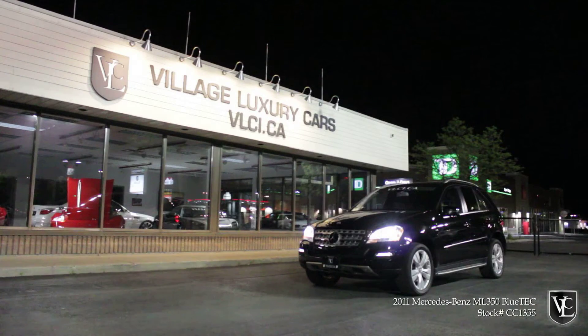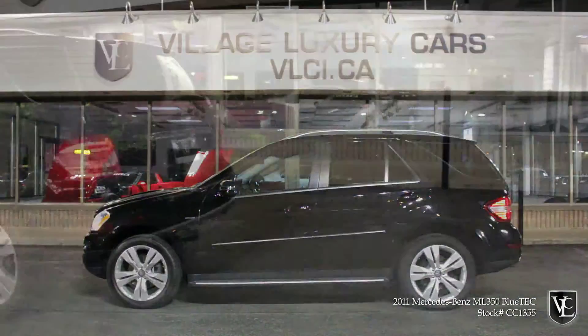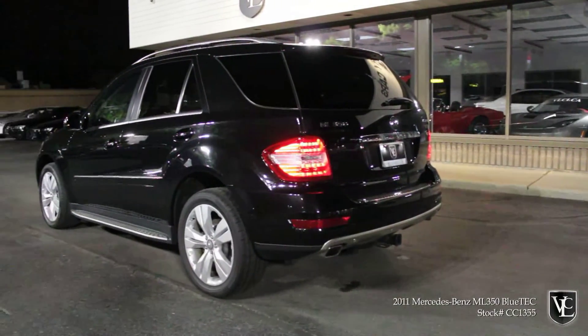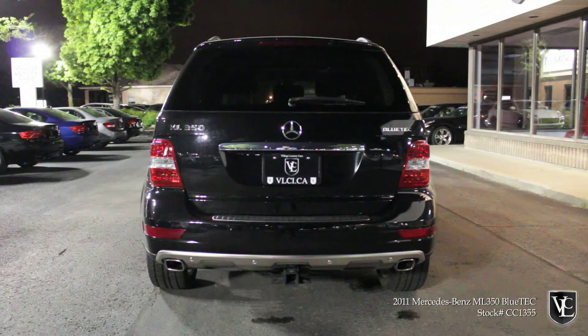Very few luxury brand automakers offer such a wide range of crossover SUVs as Mercedes-Benz. Walking into a Benz showroom and looking at crossovers is akin to selecting a gallon of milk at the supermarket — in both cases, you'll encounter more alternatives than you'd likely imagine. Similar to 2% milk, the M-Class has long represented the ideal middle ground for most consumers.